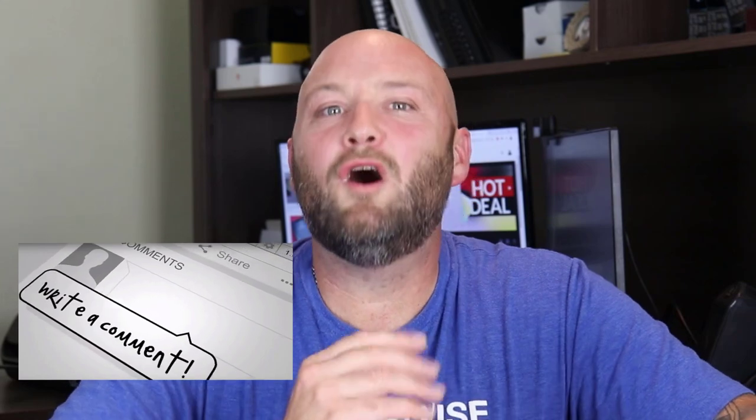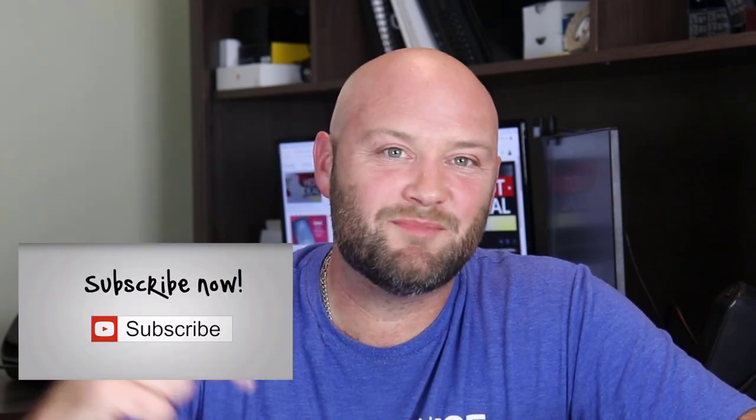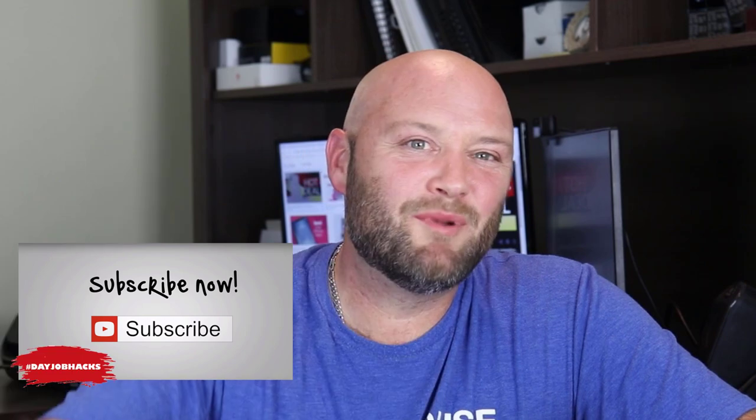Please don't forget to subscribe to my channel and make sure you like it. I talk about media buying, affiliate marketing, and all the great stuff about making money online.